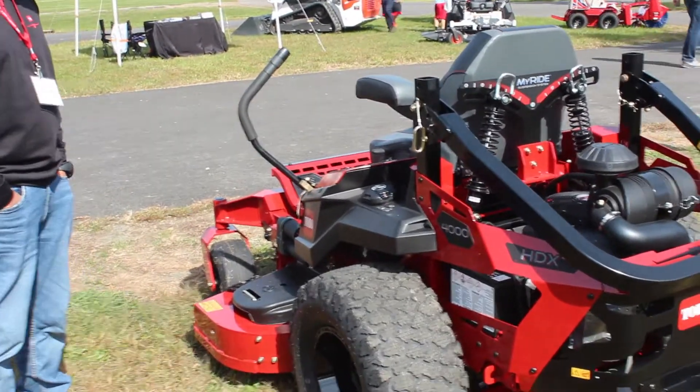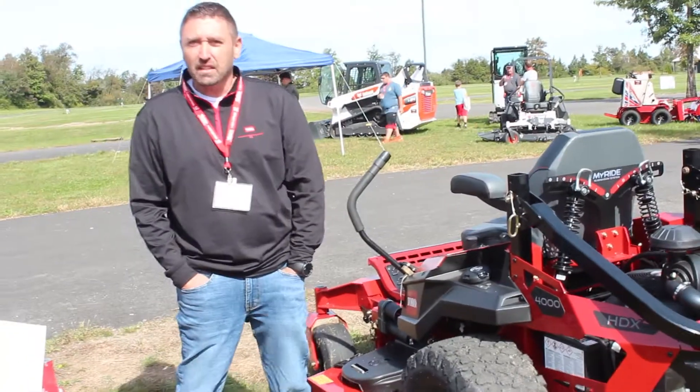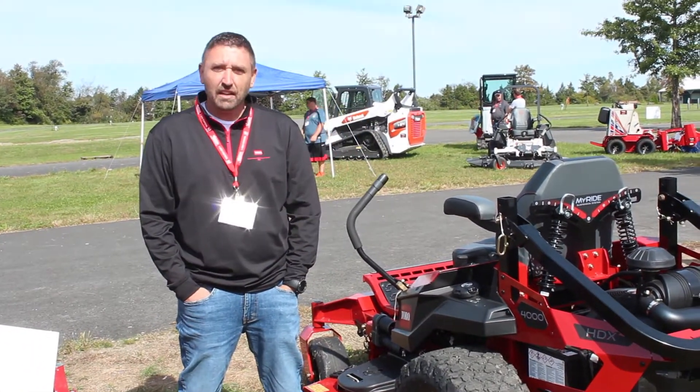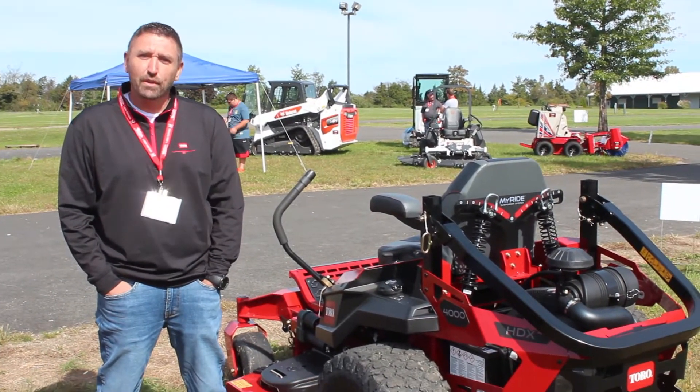It's a great piece that Toro added this year. It's been a fantastic seller for us this past season with a lot of interest. They're actually coming out with some great new features next year as well on the 4000 series.